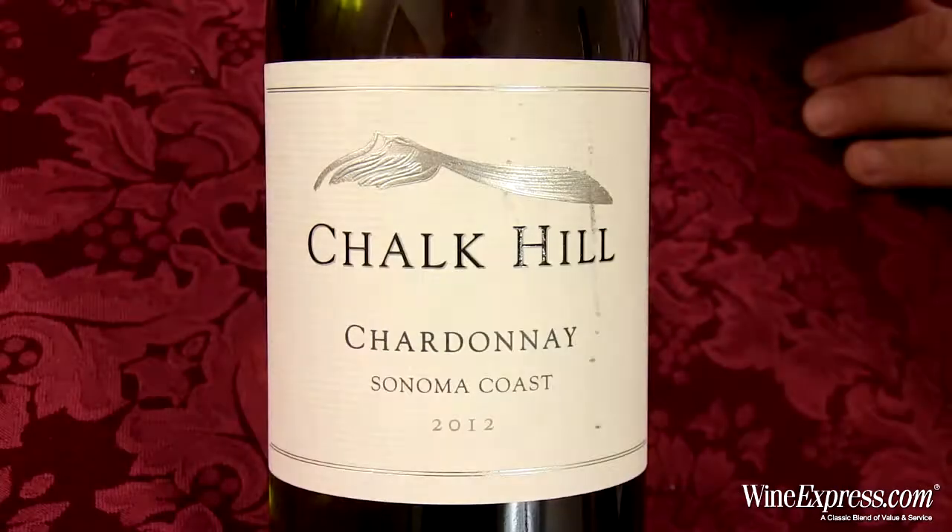Something new from Chalk Hill, and it also comes at a great price. Happy drinking.